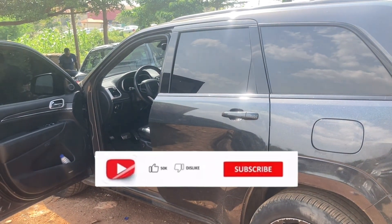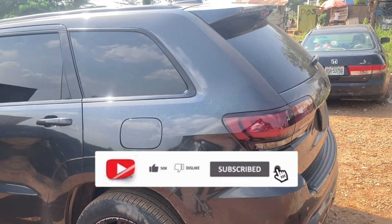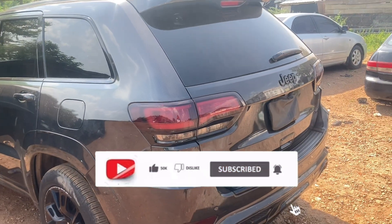Kindly like our video, leave us a comment, and click on the notification bell so you're notified whenever we upload a new video. Thank you.